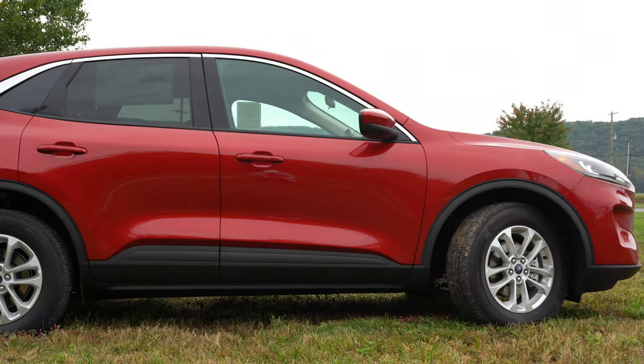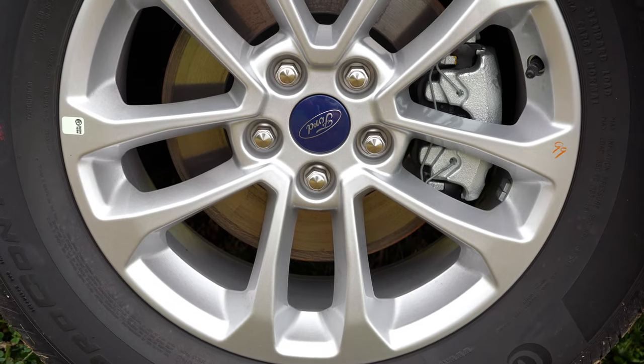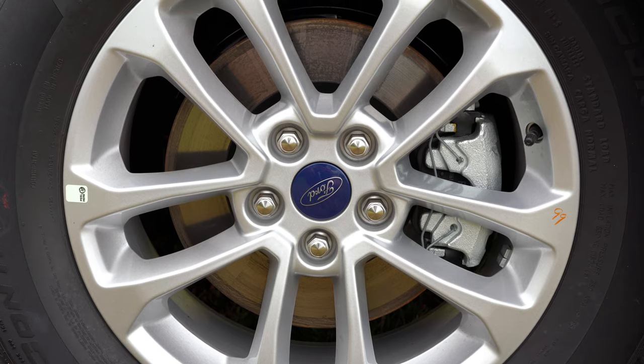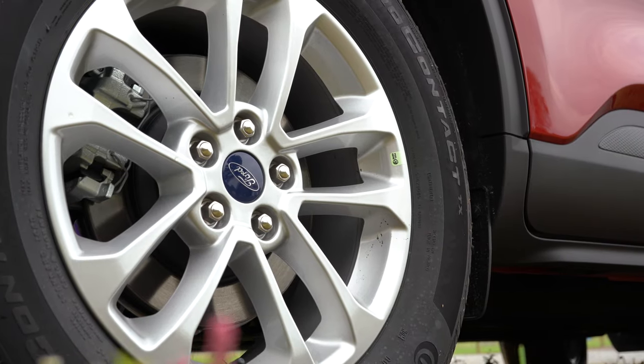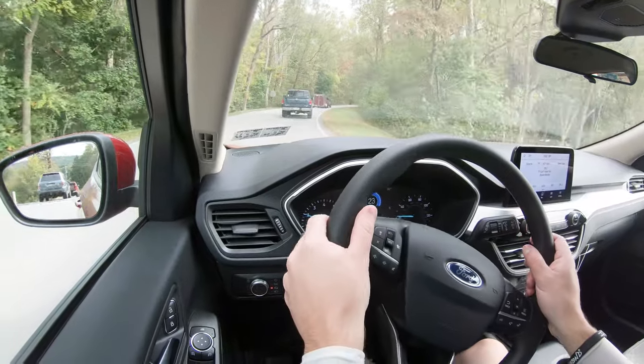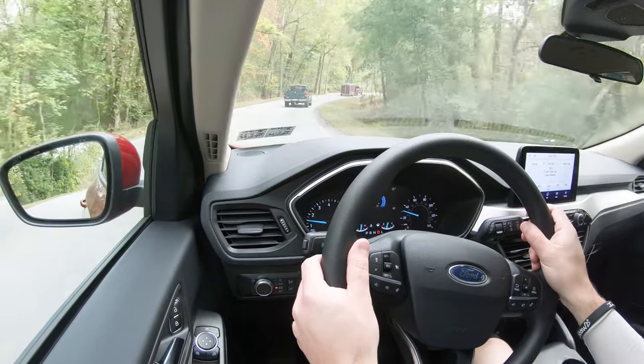Braking is equally important, and you will find four-wheel disc brakes on every single trim level. The braking feel is amazing on the 2020 Escape — it immediately brings you to a stop. Having driven hundreds of cars, braking feel is a big deal to me, and this one really impressed me.